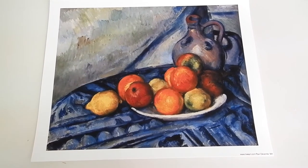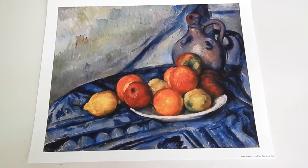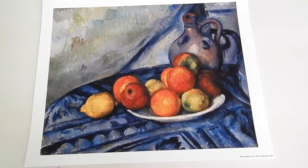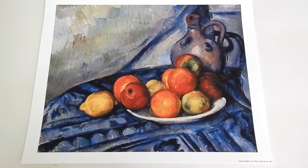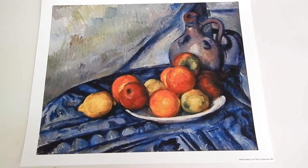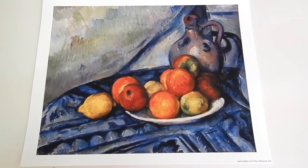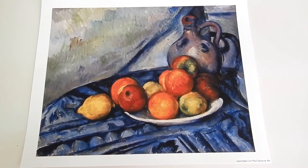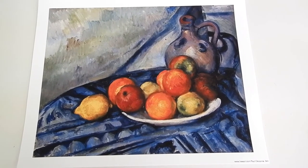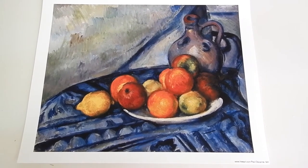Even though we are holding off on formal artist and music study until our children are a little older, we do like to expose them to quality and classic music and art during these early years. We like to do this by displaying artwork throughout the house. Pictured here we have Paul Cezanne's famous painting, Fruit and Jug on a Table. I like to get my artwork printed off at freeart.com, and I'll link that below in the description box for you guys.